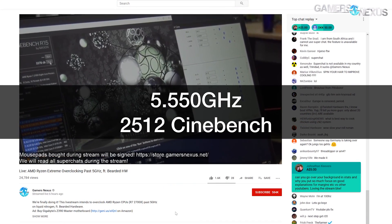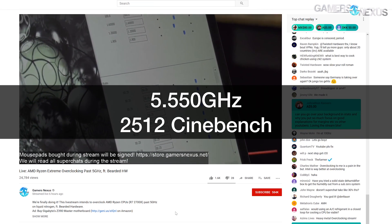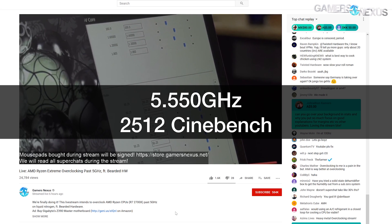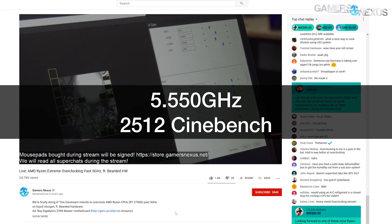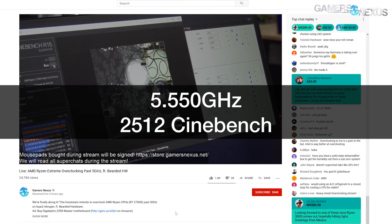So Joe, where did we end up? That was our best 2700X out of three, right? We're basically at 5,550 MHz — almost 5.6 GHz on our clock. And the final Cinebench score was 2,512 points. For a point of reference, the stock Cinebench score was 1,848 points. So roughly a 36% increase in performance. Can't complain about that — that's pretty damn good.